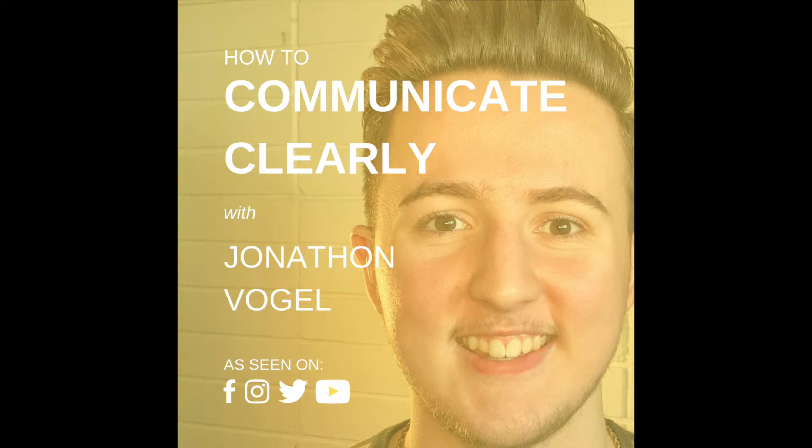Five hacks that you can implement today to instantly level up your communication skills — coming up. This episode is brought to you by my YouTube channel, ComTV, where I create weekly videos to help you succeed in your communication skills. Go to the YouTube search bar, type in ComTV — one word — and subscribe, turning on the notification bell to get the newest content.